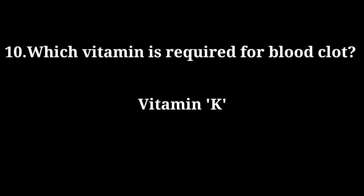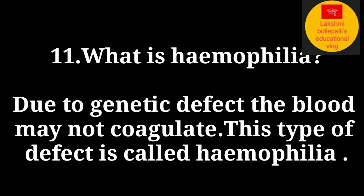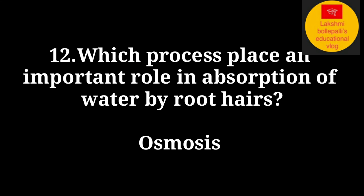What is hemophilia? Due to a genetic defect, the blood may not coagulate. This type of defect is called hemophilia. Which process plays an important role in the absorption of water by root hairs? Answer: Osmosis.